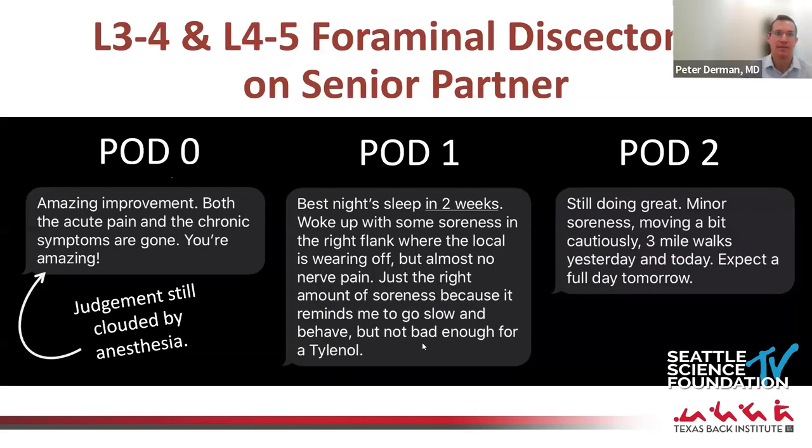Here's another example — a two-level foraminal discectomy I did on one of my partners at Texas Back Institute, relatively early on. I lost some sleep the night before, but fortunately it went well. Post-op day zero he texted me from the recovery room: amazing improvement, the pain is gone. The next day he said he'd had his best night's sleep in two weeks — some soreness, but not bad enough to take Tylenol.